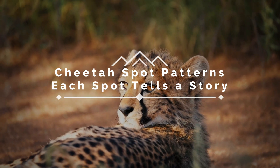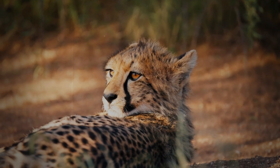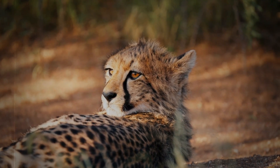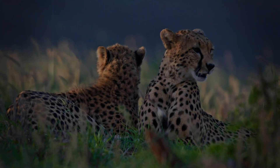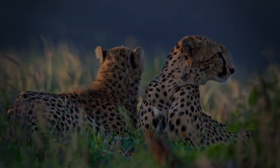Cheetah Spot Patterns. Each spot tells a story. A canvas of spots. We are captivated by the cheetah's incredible speed, but have you ever paused to truly appreciate the intricate patterns that adorn their golden coats?